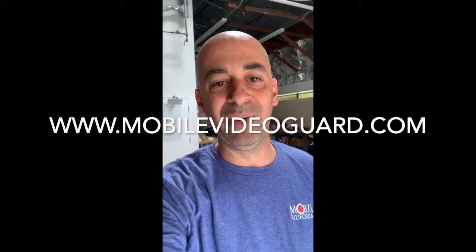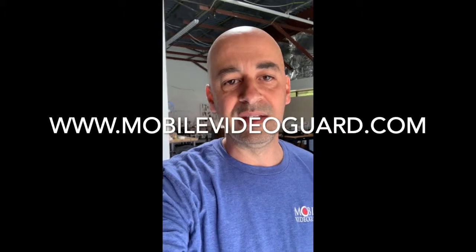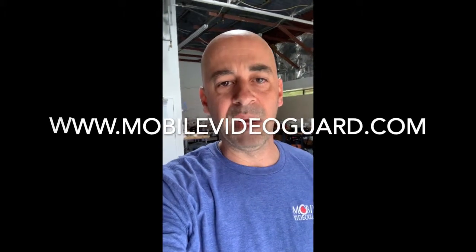I hope that helped with a little view of what that system looks like. If we can ever be of assistance, we're glad to help you out. Give us a call, or go to the website at www.mobilevideoguard.com. You can also call the office at 301-955-9782. Have a great day.